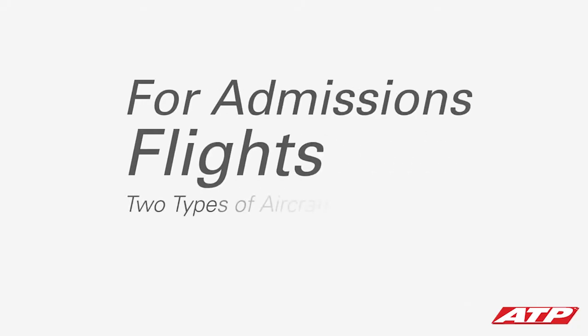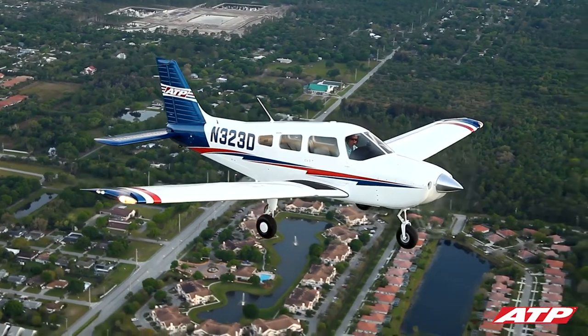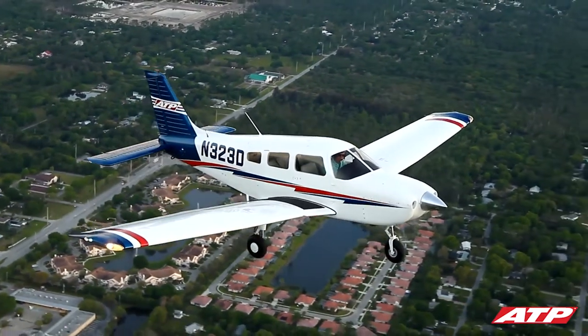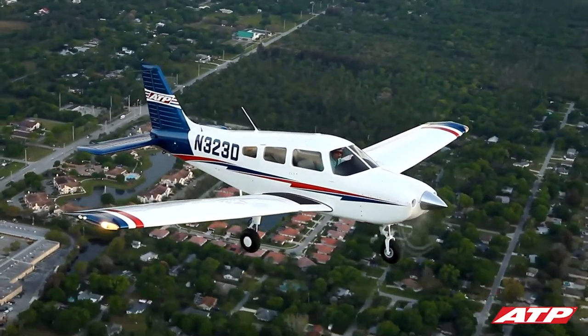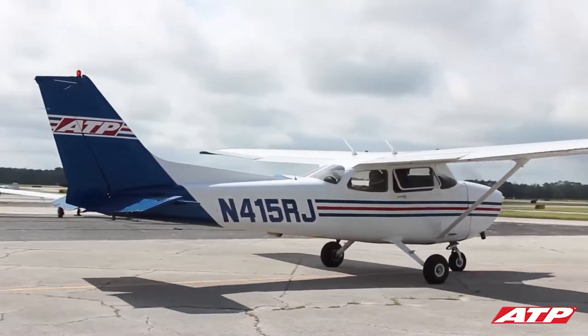For admissions flights, ATP uses two types of aircraft: the Cessna 172 and the Piper Archer. Both of these larger four-passenger airplanes have the same basic components and capabilities and are renowned for their safety and reliability as training platforms.